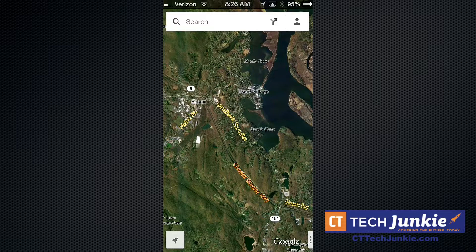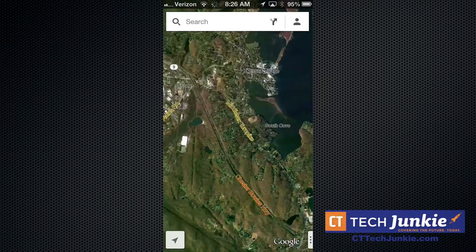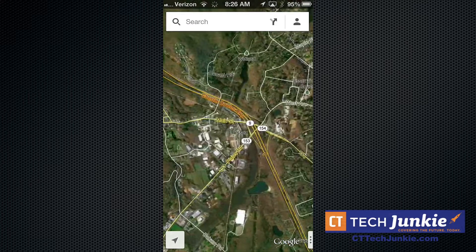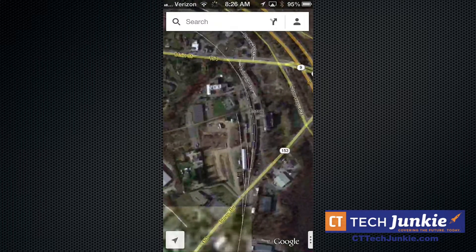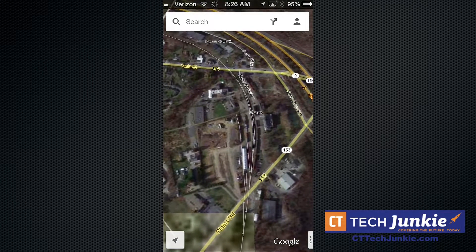Hey everybody, Lon Seidman here with the new Google Maps app. This is for iOS and this is actually the much welcomed and much needed new map application from Google. This basically puts Google Maps back on your phone, and the one thing it does significantly differently than the prior version written by Apple is that this version looks and feels just like an Android app. It's very similar to how Google is bringing that Android look and feel to many of its applications in iOS.